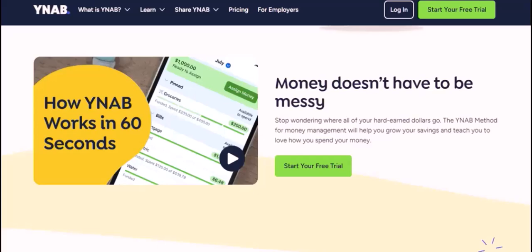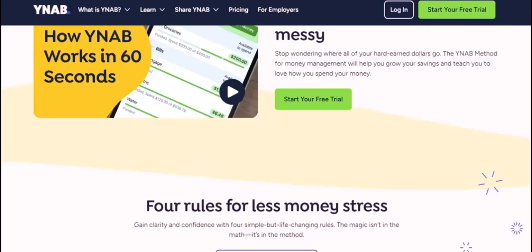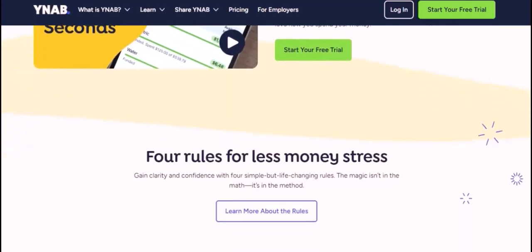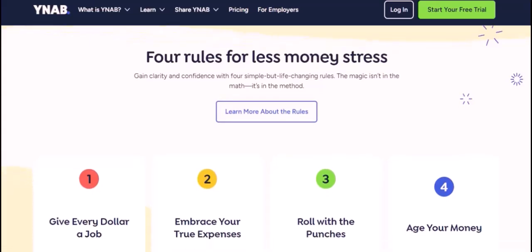The best budgeting tool for you depends on your individual needs and preferences. Consider factors such as the features you require, the level of customization you want, and your budget. It's worth trying out a few different options to see which one works best for you.